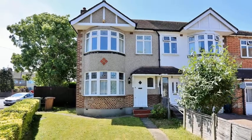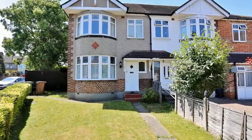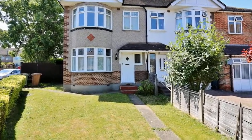This three-bedroom semi-detached family home is situated on a fair-sized corner plot and is offered to the market with no onward chain.